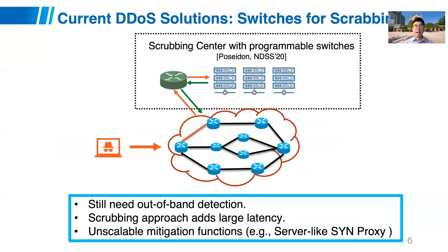There are some recent efforts exploring this direction. For example, Poseidon tries to add programmable switches into scrubbing centers to improve the performance of existing servers. However, their approach is not well suited for large-scale ISP-based defense for several reasons. First, they still need out-of-band detection, which can be quite slow. Second, the scrubbing center approach requires a lot of traffic routing to fixed locations, adding large latency. Third, they ported a few server-based mitigation functions directly into switches, and these functions are not scalable when traffic volume is high.